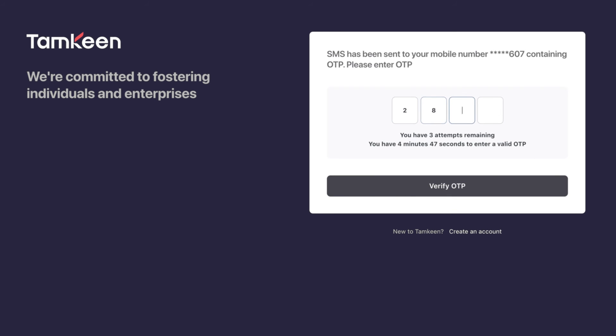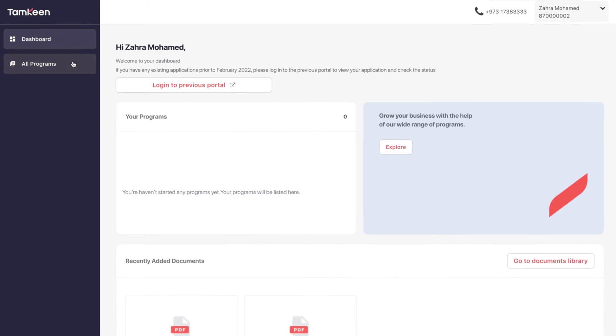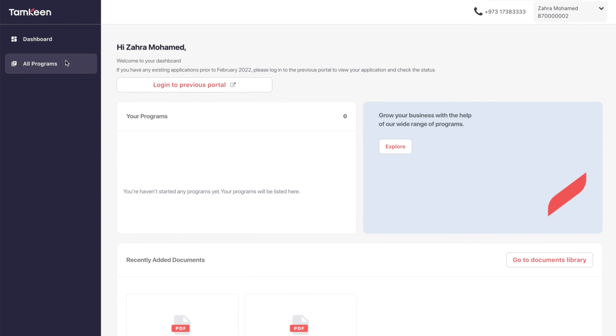When logging in, you will also be asked to enter a one-time PIN which will be shared through the mobile number you entered while registering. Welcome to your homepage.